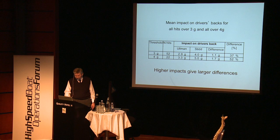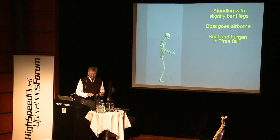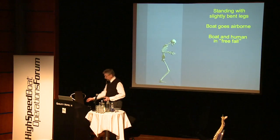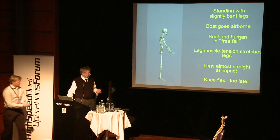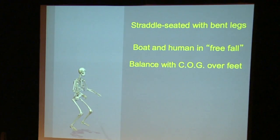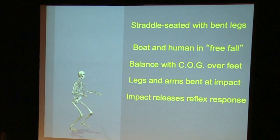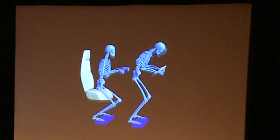The higher the impacts, the higher the difference in exposure between the standing and the protected person. When the boat goes airborne you're in zero gravity — if you're standing and the deck disappears under you, your legs will stretch. When the impact comes you might hit on almost straight legs; the flex in the knees comes too late and the impact goes all the way up to your neck. When seated in the correct position, your legs will always be bent — center of gravity over your feet, preferably over your heels, legs and arms bent at impact, releasing the reflexes. Legs, arms, and suspension synergize.